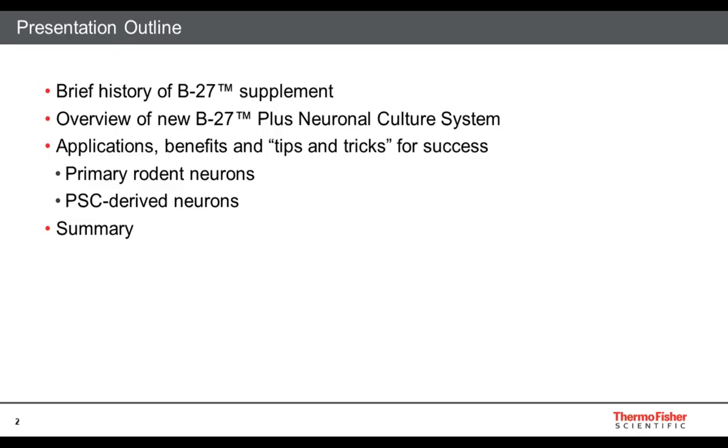I thought I would start with an outline of the presentation. I'm going to give a very brief history on the B27 supplement, going into an overview of the new system, and then the bulk of the presentation is going to focus on the applications, benefits, and values of the new system in neuronal applications. I'll include some data on primary neurons for broader context, as many laboratories use both PSC stem cell-derived and primary rodent models for parallel types of studies. I'll end with a brief summary.